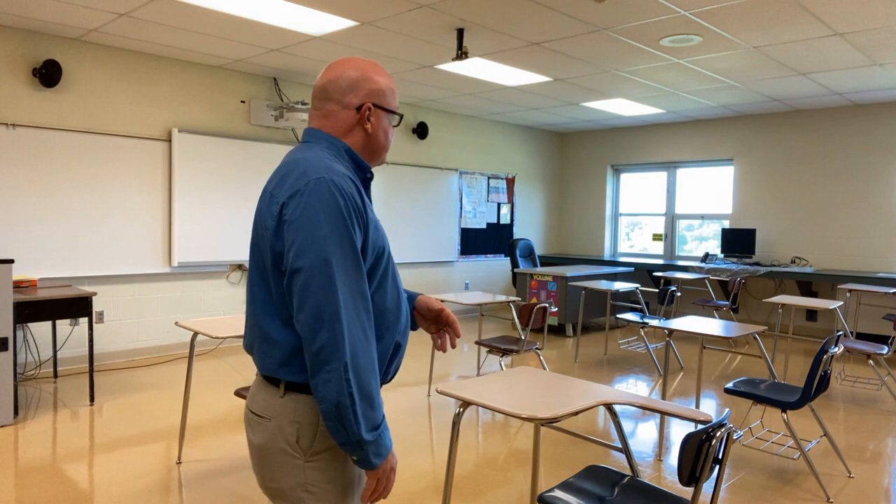Hello everyone. The purpose of this video is to give a little demonstration of what a physically distanced classroom would look like — a typical classroom. I am located in a classroom at Franklin Academy High School. This is one of our math teacher's classrooms; he's actually the math department coordinator. I'm standing in his room and I have spaced all of the student desks out — they're all six feet apart from each other, front to back and side to side.